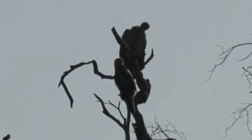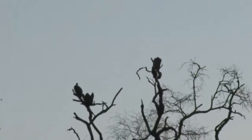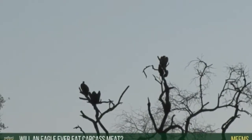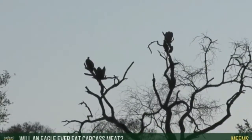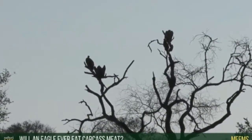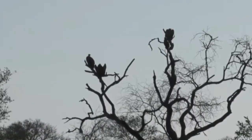Very nice to see so many birds today. You're wondering if an eagle will ever eat carcass meat — of course! Just as we always talk about lions and hyenas and leopards being scavengers and opportunistic feeders, the same rule applies with the birds.